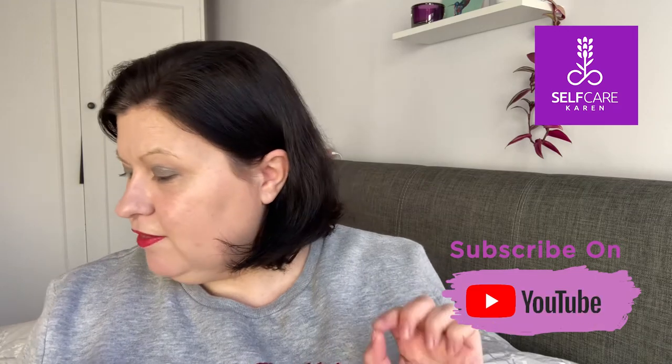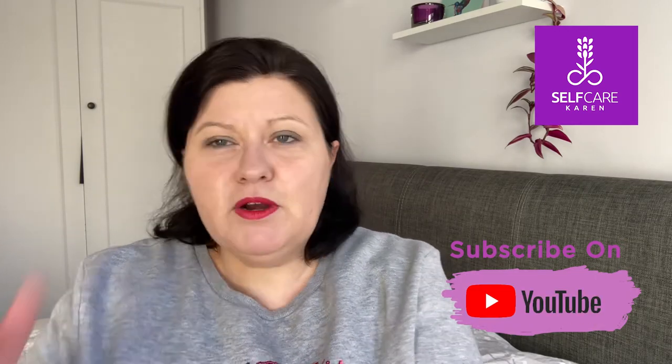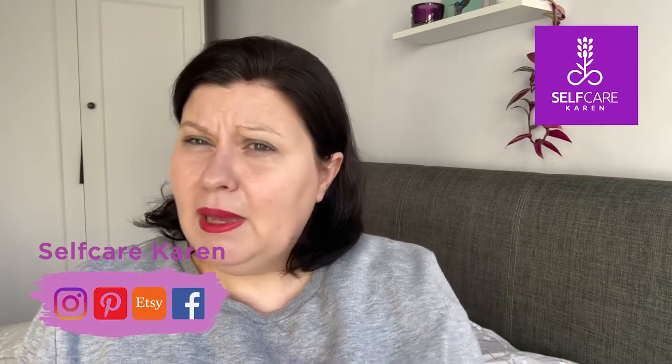I'm so excited to talk to you about this range from Superdrug. I'm giving you my honest opinion today about the Superdrug B range. This range has been around for a really long time but it's had a complete revamp, a complete refresh. I do think there are a lot of products now included in this range that weren't there before. I've got a selection which I've been trying out for the past month and I want to share my honest opinion.